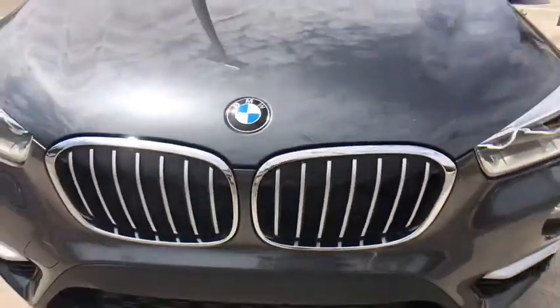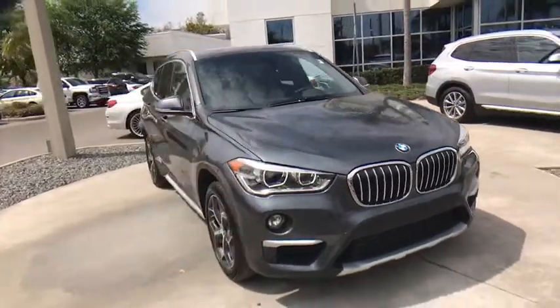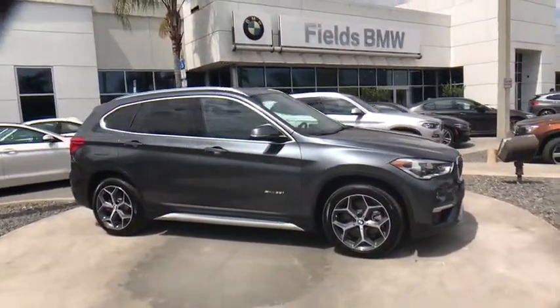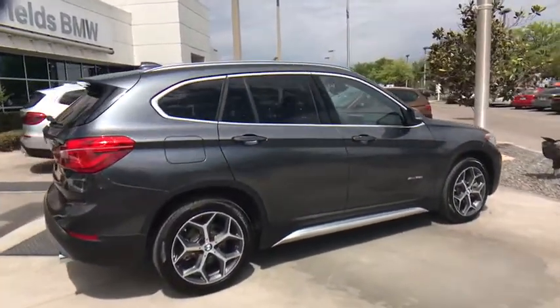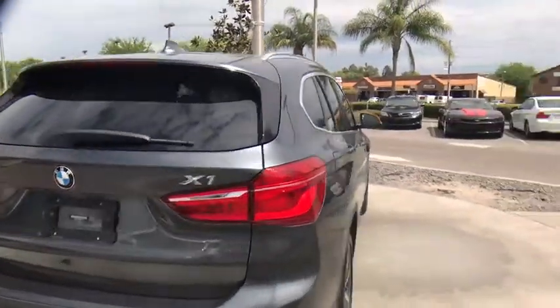The 2017 BMW X1. Based on the BMW 3 Series, the X1 is a compact crossover SUV. Slightly smaller than the X3, the X1 gives you all the refinements, power, and style of other BMWs in a slightly smaller, sporty, and easy-to-navigate option.